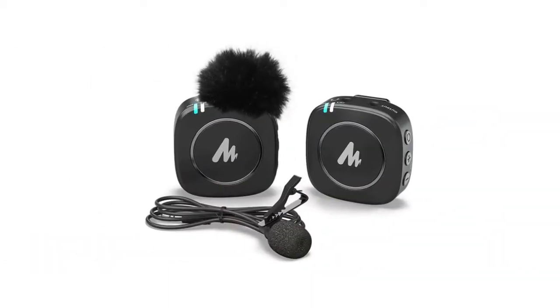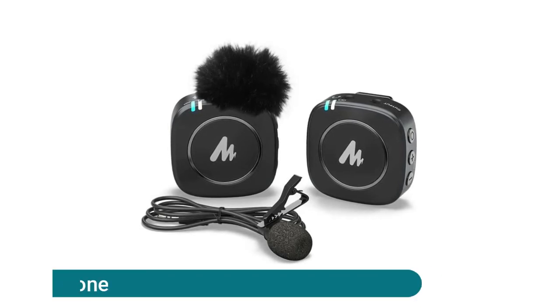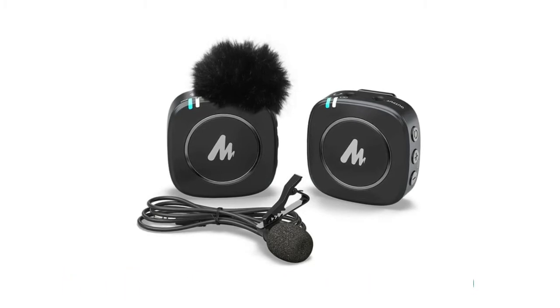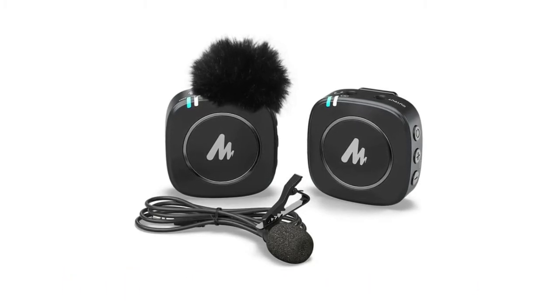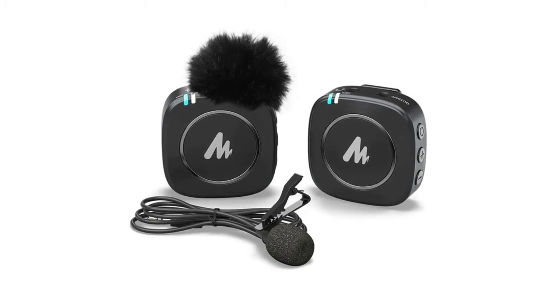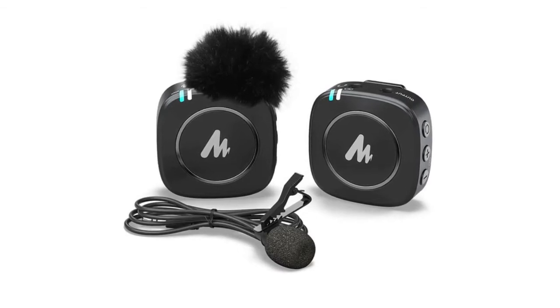Compact wireless lavalier microphone system. Built-in battery lasts up to six hours for every complete recharge, meeting the demands of most content creation scenarios. It supports charging while using the mic. The system uses a professional audio chip and features built-in omni mics with professional noise canceling technology.